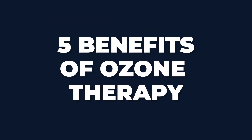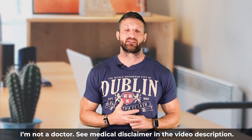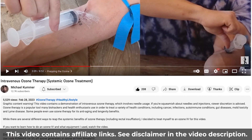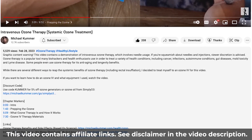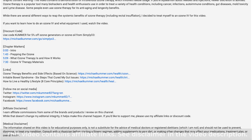In today's video, we're going to talk about the five benefits of ozone therapy. Before we get into that, a couple of things I want to mention: one, I'm not a medical doctor, so nothing in this video should be considered medical advice. I might also be using links in the description that are affiliated, so if you use those links, I might get a commission. That doesn't change my editorial integrity, but it helps make this channel happen.